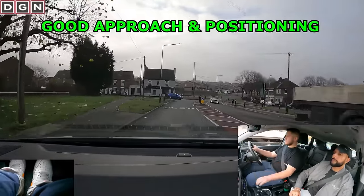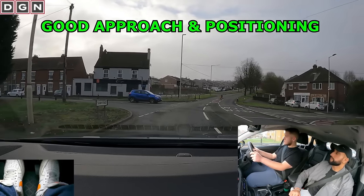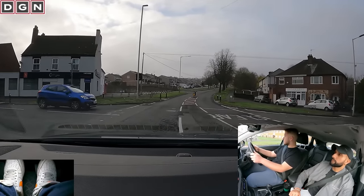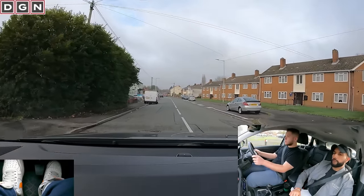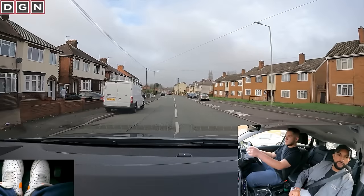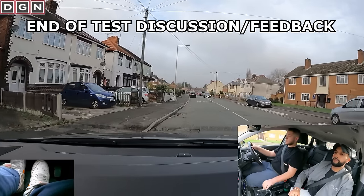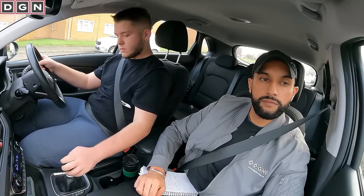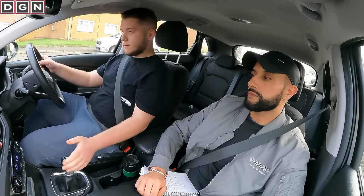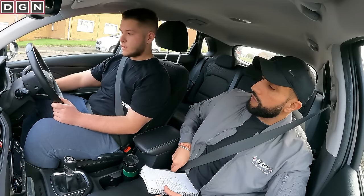He approaches this right turn at a good speed and doesn't cut the corner — always remember not to steer too early. Park up anywhere safe on the left, please. We are going to end the test here and it's time to break the good news to Dan.